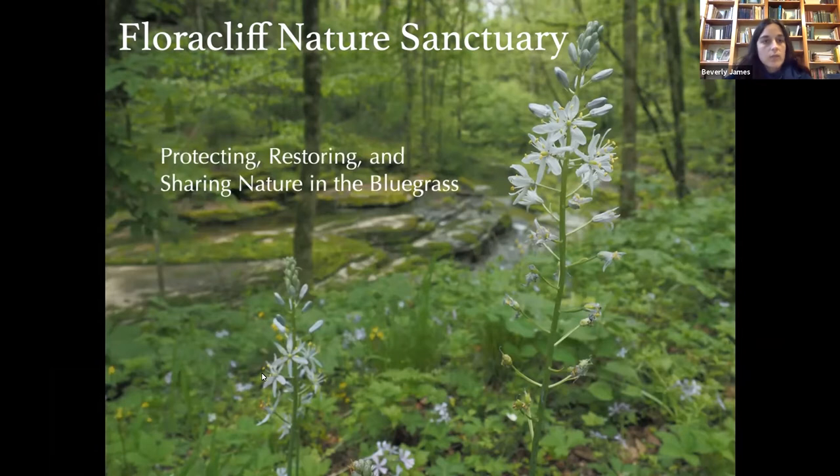We focus on protecting, restoring, and sharing nature in the bluegrass. With protecting nature, the land that Mary Wharton acquired is now a dedicated state nature preserve since 1996, and that's the highest level of land protection in Kentucky. We also acquired another tract — a 59-acre tract in 2017 called the Trails End Tract — and that is protected through a conservation easement with the Kentucky Heritage Land Conservation Fund. We feel it's important to know what we're protecting, so we work with researchers and do a lot of community science to understand the ecology and biodiversity at Flora Cliff.